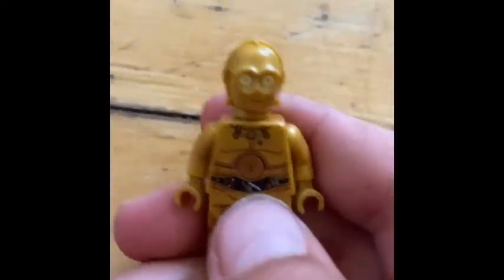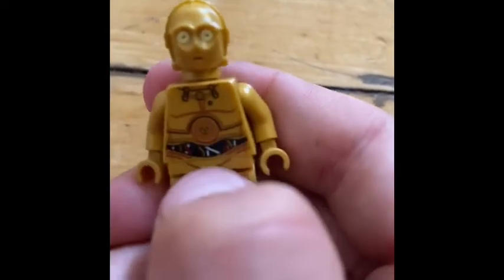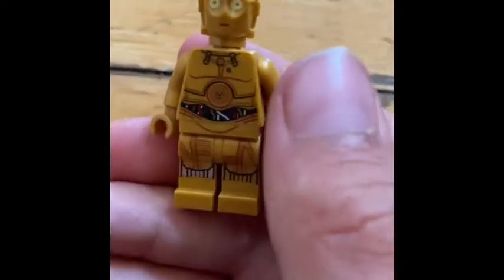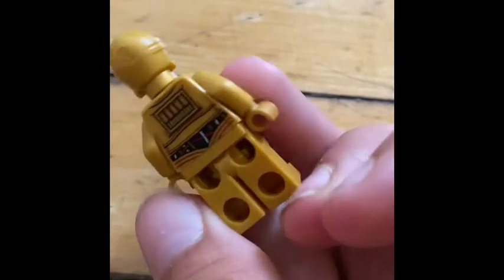C-3PO is much more interesting than R2-D2, because I really like the chest and the wiring. This is the same C-3PO in most sets, except for that one polybag that has the red-armed C-3PO. So yeah, this is C-3PO.